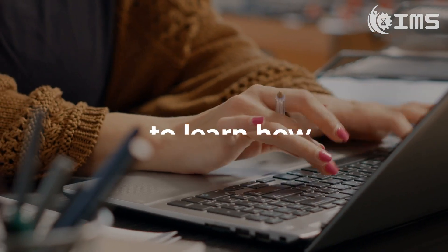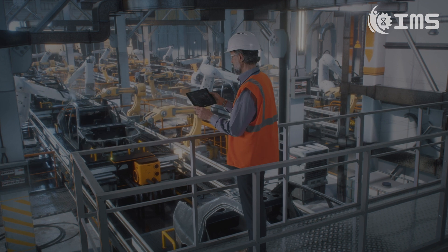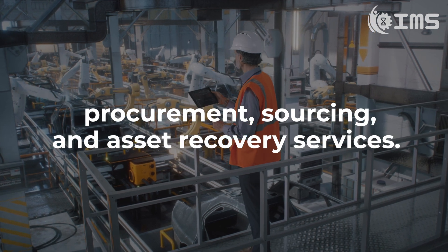Contact us today to learn how we can support your future repair and maintenance operations, procurement, sourcing and asset recovery services.